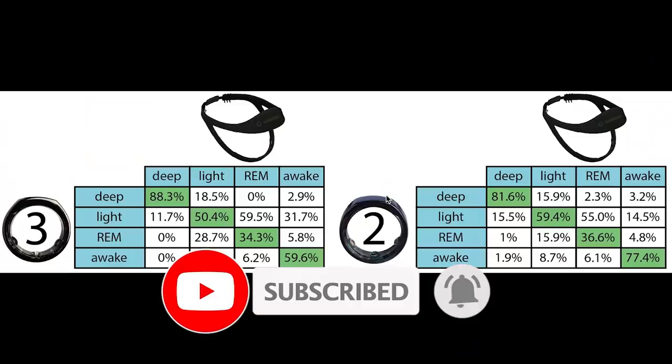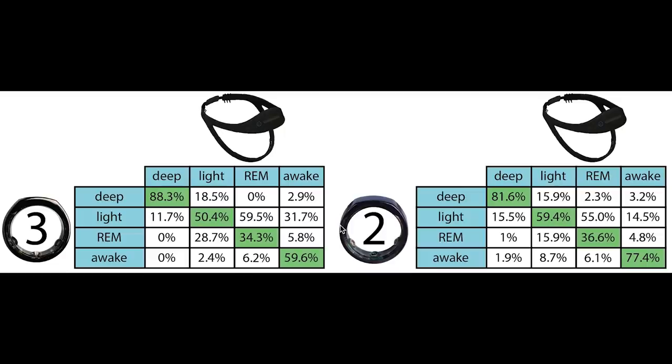How do these results compare to the OuraRing 2? On the left are the results for the OuraRing 3 and on the right the results for the OuraRing 2. The results are very similar. Both devices detect most deep sleep correctly at roughly 88% and 82%. Light sleep detection is okay for both at about 50 to 60% correct. REM sleep detection is the real issue with only about 35% correctly detected for both devices. Awake detection is okay for both, even slightly better for the OuraRing 2. I expect this difference is more by chance than an actual difference in accuracy.